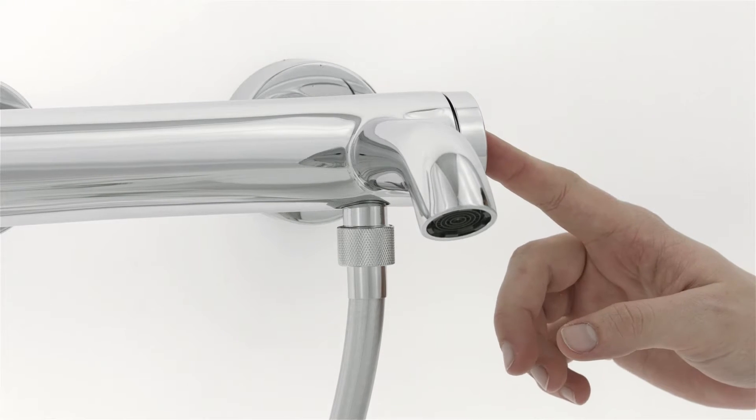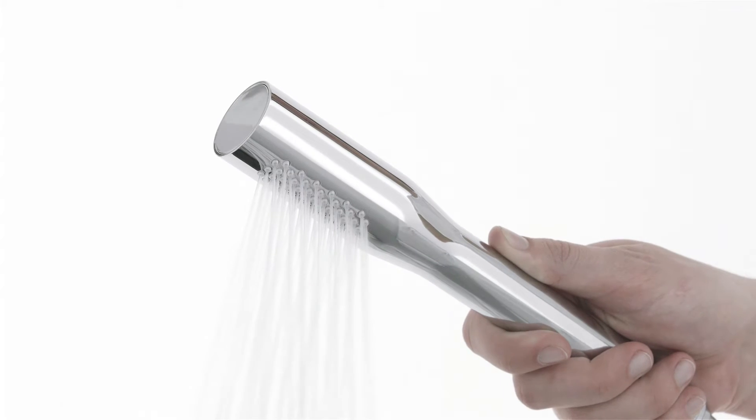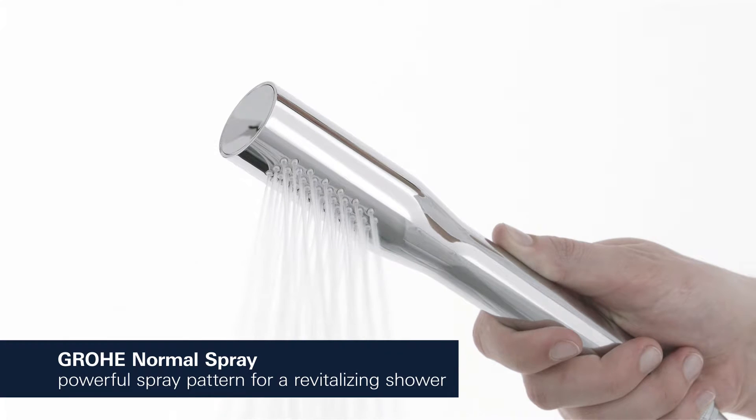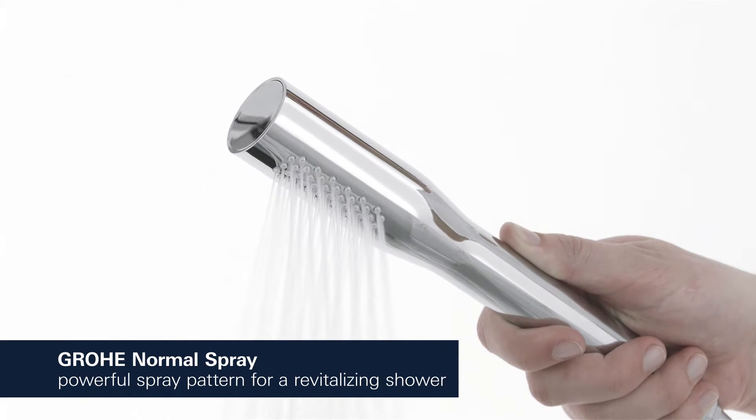The automatic diverter directs the water flow between bath and shower outlet. Our normal spray is a powerful spray pattern that is perfect for a revitalizing and refreshing shower.